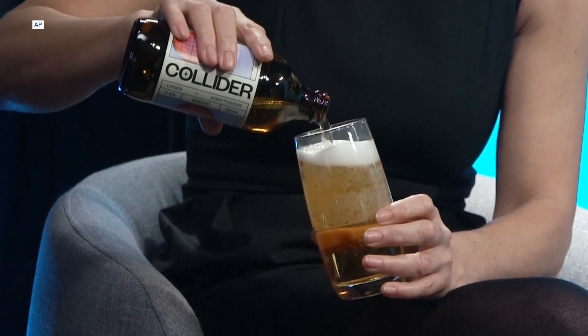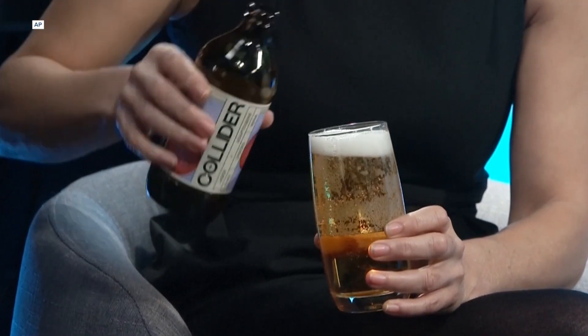Getting the adaptogens into the beer is quite difficult. They don't taste very nice on their own. They're quite bitter, and they're not very water-soluble, and they denature at high temperatures. So getting the adaptogens into the beer was a challenge.